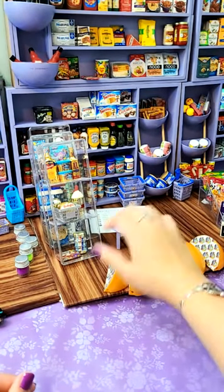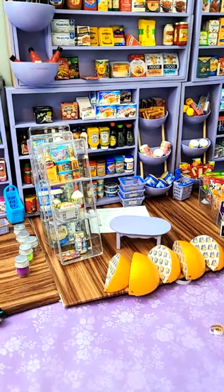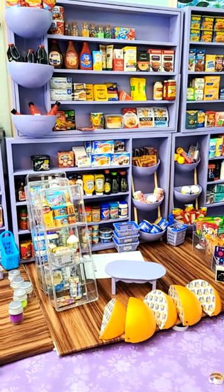My favorite mini brand is my Breyers Cookies and Cream Ice Cream — you can see it right there. Pick one through five. My favorite series is probably Series 1.